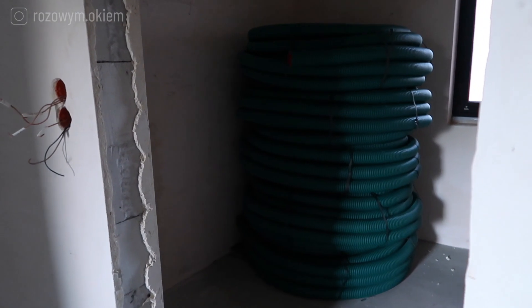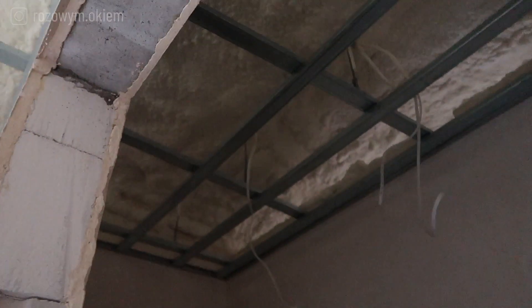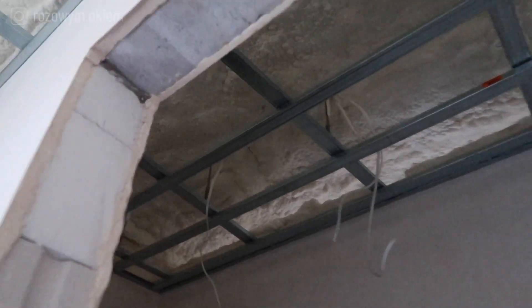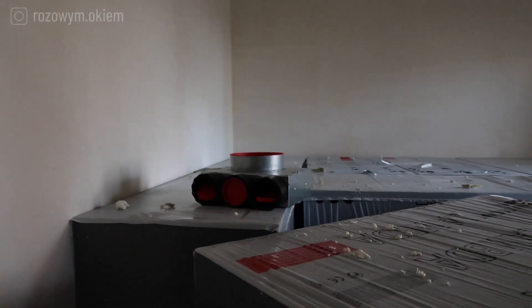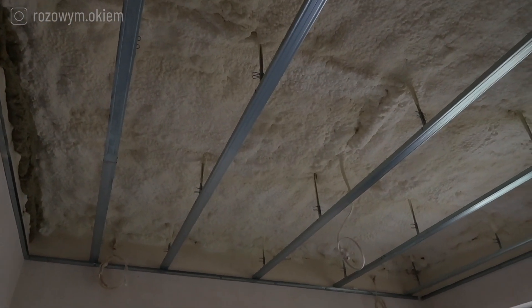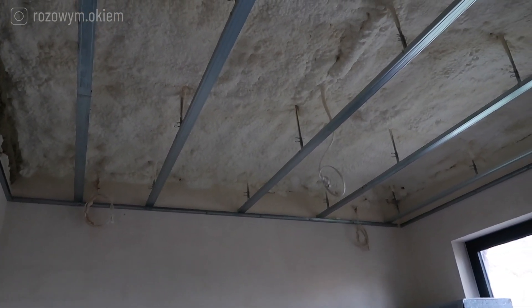Jak możecie zauważyć, mamy już części do instalacji i rekuperacji — to są wszystkie przewody. Pomieszczenie, które jeszcze zostało do zrobienia, to jest sypialnia z garderobą — choć tu już jest zrobione, jeszcze wczoraj nie było, także elegancko się dzieje. Tutaj wszędzie leżą elementy do instalacji rekuperacji. Bardzo nam zależało, żeby ta rekuperacja była pod warstwą ocieplenia, w strefie ciepłej, żebyśmy nie musieli dodatkowo ocieplać wełną ani owijać elementami izolacyjnymi.